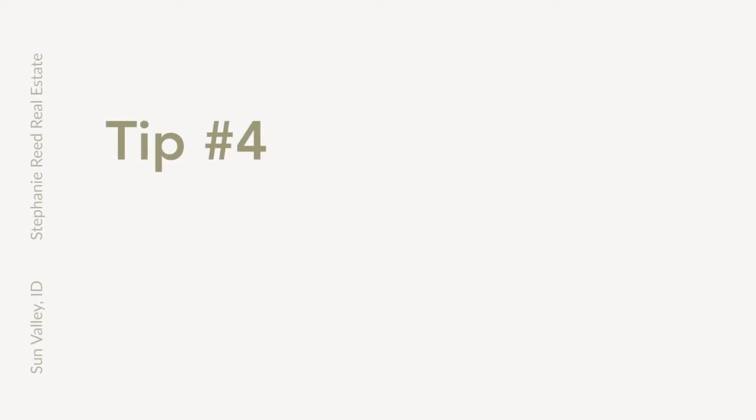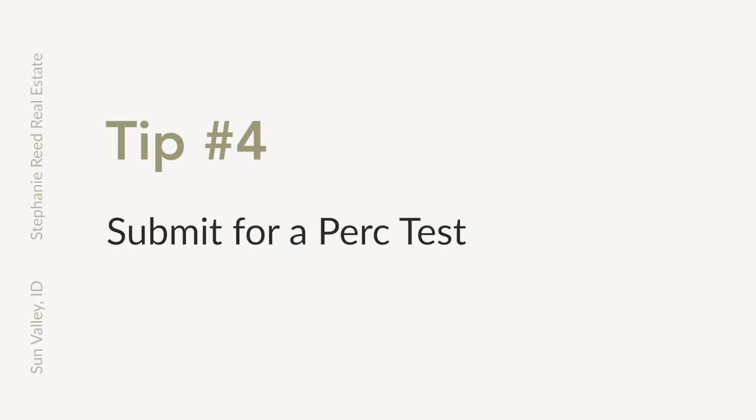Tip number four: submit for a perk test. If the property doesn't hook up to the city water and sewer lines, you have to investigate what it looks like having a septic system on the property, which generally entails getting a perk test.